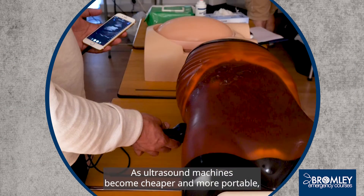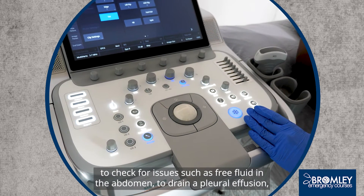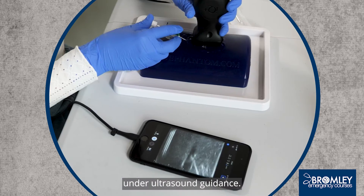As ultrasound machines become cheaper and more portable, it is becoming easier for doctors to scan a patient at the point of care — to check for issues such as free fluid in the abdomen, to drain a pleural effusion, recognise cysts and tumours, or safely insert a cannula into a vein under ultrasound guidance.